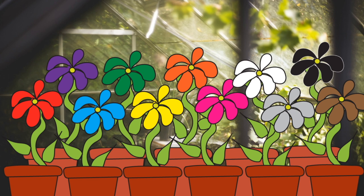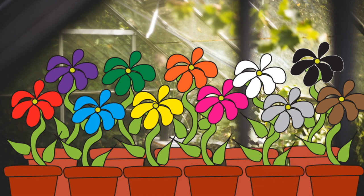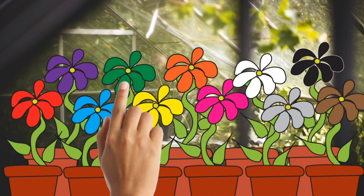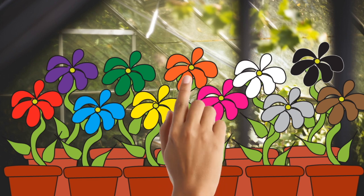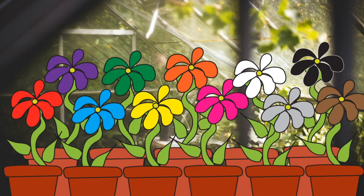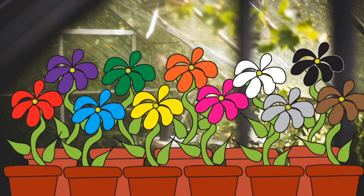Let's find a grey flower. Let's find a green flower. Green. Let's find an orange flower. Orange. Let's find a black flower. Black. Let's find a blue flower. Blue.